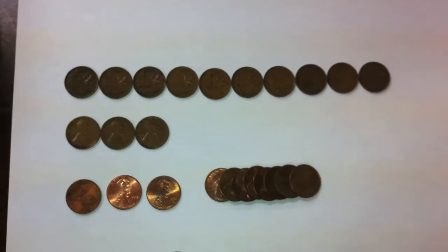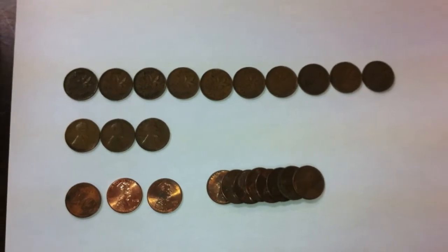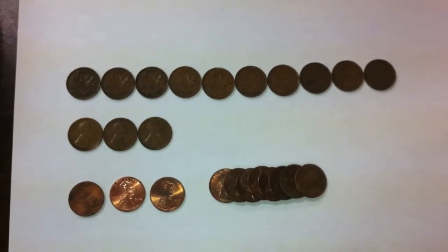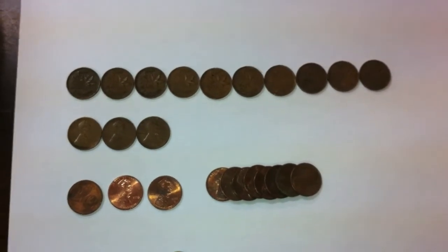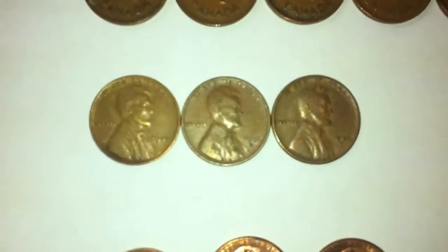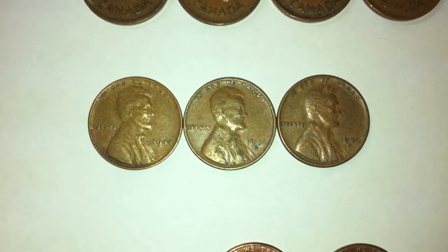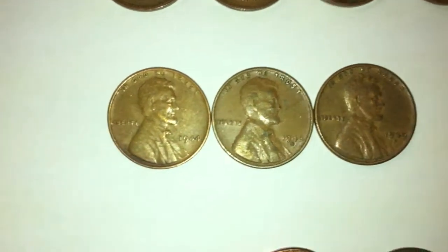We want to try to get as many of the King George VI pennies as we can, because — if you're from the US and haven't heard — Canada is ending the availability of pennies in February. So we're hoping to get as many of the King George pennies as we can before we're no longer able to get any more pennies here in Canada.